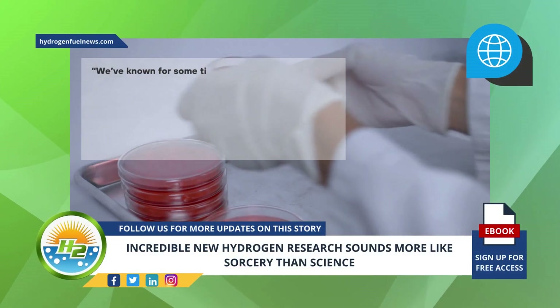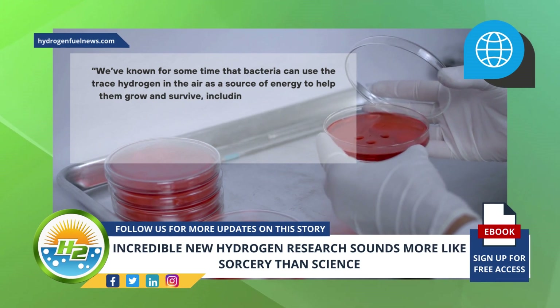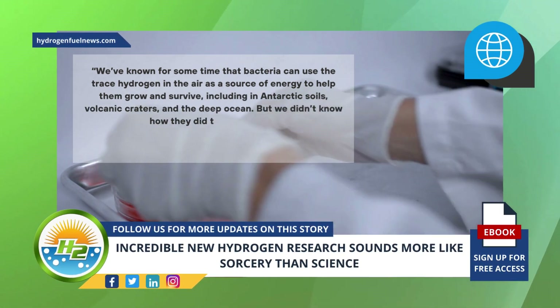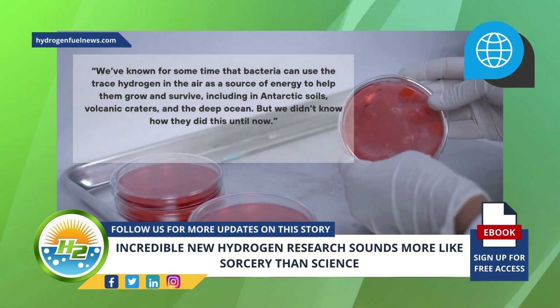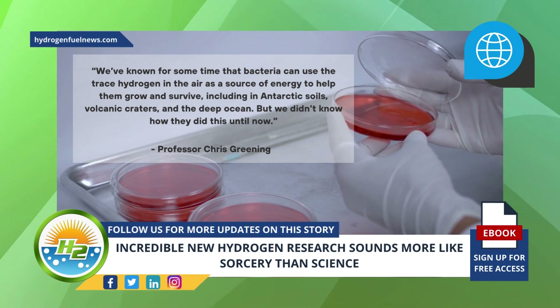"We've known for some time that bacteria can use the trace hydrogen in the air as a source of energy to help them grow and survive, including in Antarctic soils, volcanic craters, and the deep ocean. But we didn't know how they did this until now," said Professor Chris Greening, who was part of the research team.